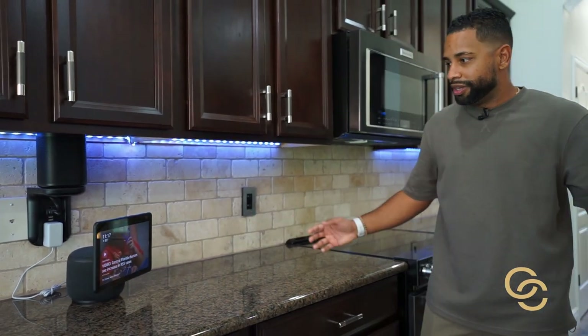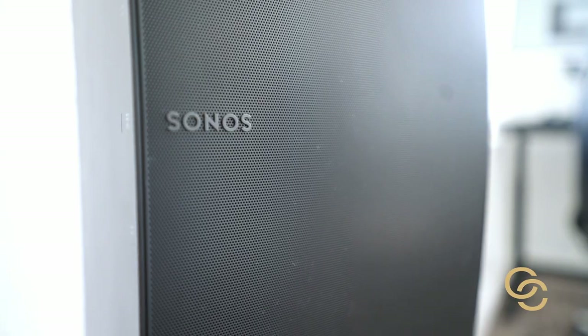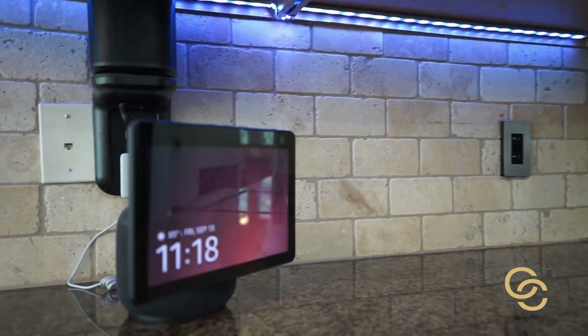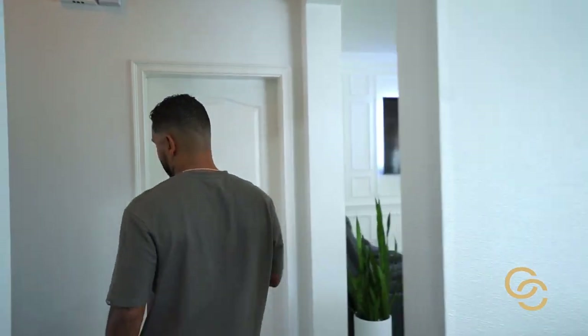The home features smart home capabilities with Alexa, and it has Sonos speakers throughout. All these little speakers you see are staying with the home and are in just about every bedroom. I can say 'Hey Alexa, play top 40' and music starts playing throughout the house. That never gets old — it's one of the coolest features about this house.